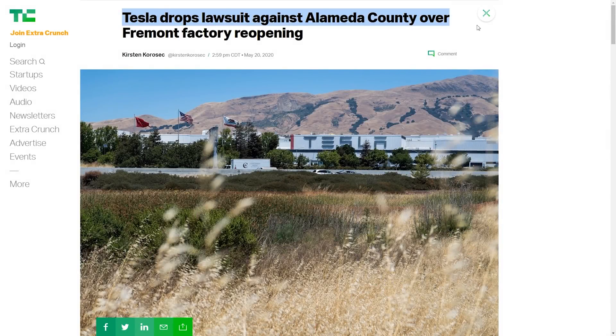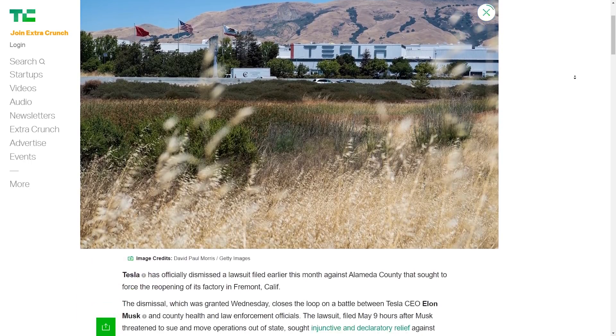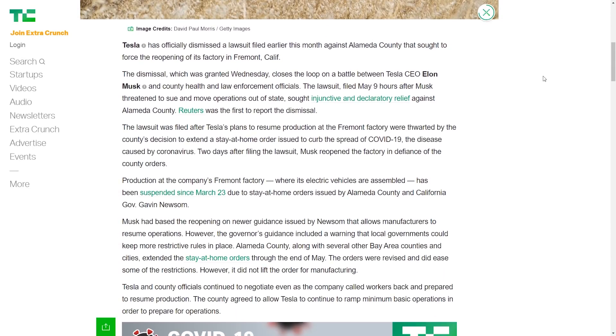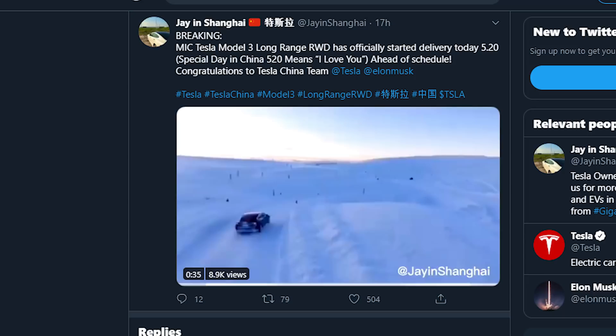A couple quick hitters: Tesla has dropped their lawsuit against Alameda County — no surprise there, as the county has now fallen in line with state governance around manufacturing, but nice to have finality around that drama. Next, we have news on the long-range Model 3 in China. A few days ago we talked about how it had started production officially in Shanghai, and we now have news from Jay in Shanghai on Twitter that deliveries for that long-range vehicle have commenced.